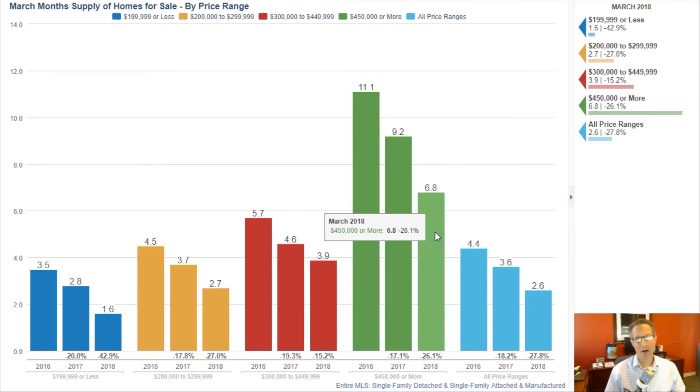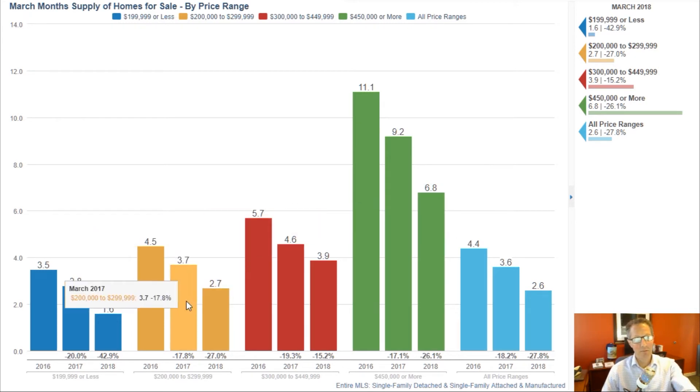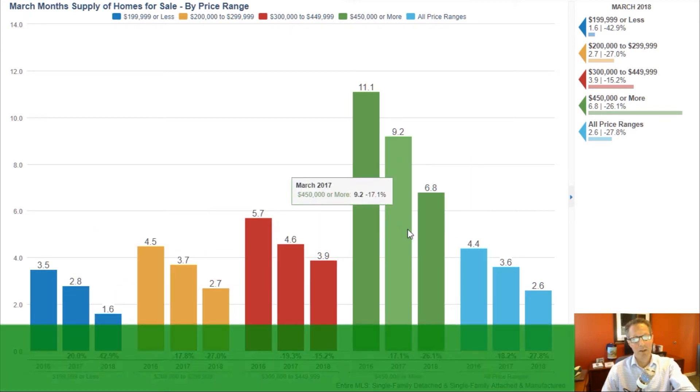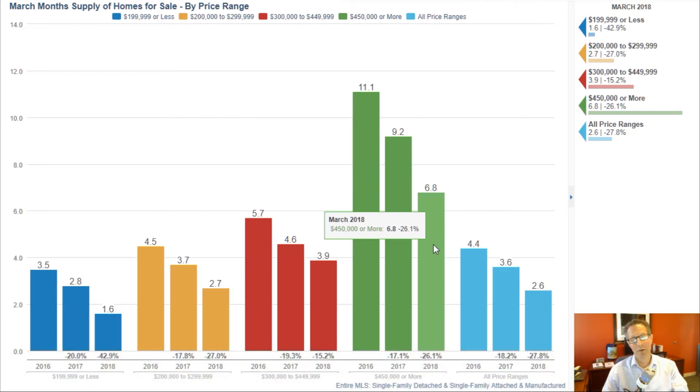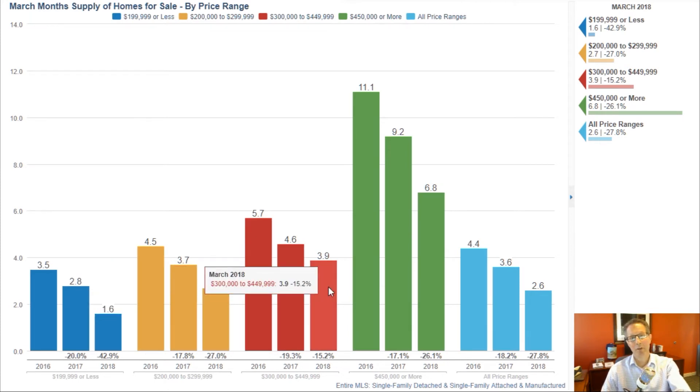Six months is still kind of a balanced market. So if somebody says it's a seller's market — well, it's a seller's market in some of these price ranges, but up in the higher price ranges it's still a buyer's market. That actually is an opportunity for somebody moving up from that $250k house up to the $450k–$500k house. You're going from a seller's market into a buyer's market in some cases.